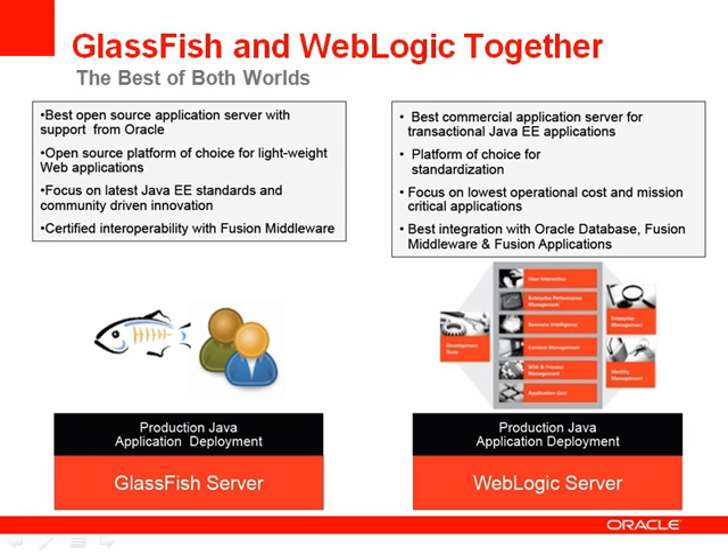WebLogic is number one in terms of market share, and we lead the industry in terms of messaging performance and high availability. WebLogic Server is the best choice for running mission-critical applications, Oracle Fusion Middleware, and Oracle Fusion Applications. It offers the best integration with Oracle Database and RAC for the highest availability of combined application server and database, at a very low operations cost.